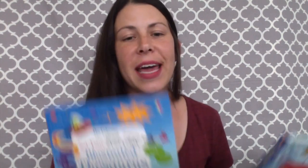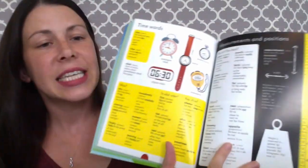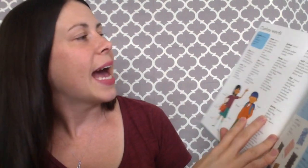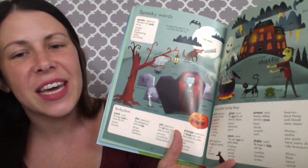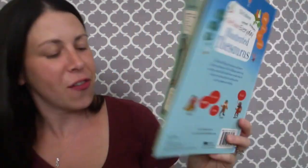And two more: we have an Illustrated Thesaurus and an Illustrated Grammar and Punctuation book, and I definitely recommend these. The thesaurus is broken up differently than a regular one — we have time words, clothing words, spooky words — so it's a lot more fun for kids to use. It gets the wheels turning so they can put variety in their stories and not just use the same word over and over again. I hope you liked my picks for teaching your kids at home: reading, writing, and language.